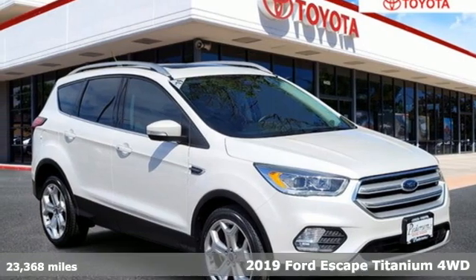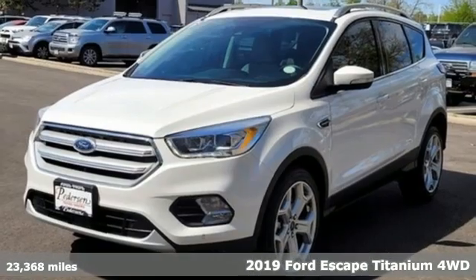It's a 2019 Ford Escape. Ford, where tradition meets innovation.